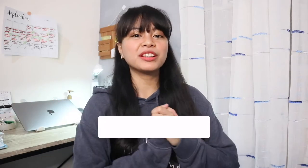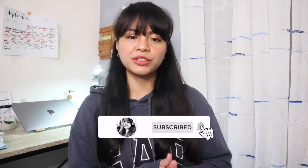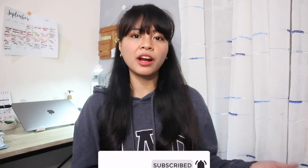Hey everyone! What's up? It's Em and welcome back to my channel. So for today's video, I'm going to be doing a mini grocery haul. So majority of these are from SNR and some are from Puregold. So these are just some of my favorite picks, so if you're interested, please keep on watching.